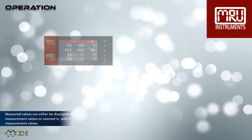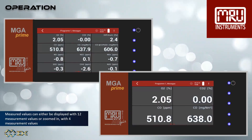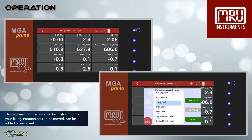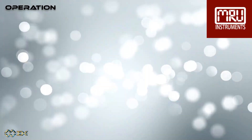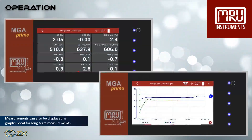Measured values can either be displayed with 12 measurement values or zoomed in with 4 measurement values. The measurement screen can be customized to your liking — parameters can be moved, added or removed. Measurements can also be displayed as graphs, which is ideal for long-term measurements.